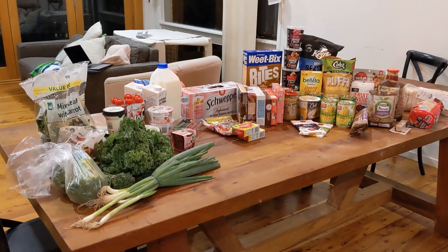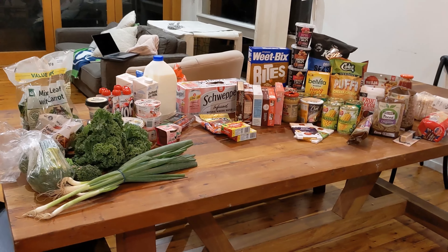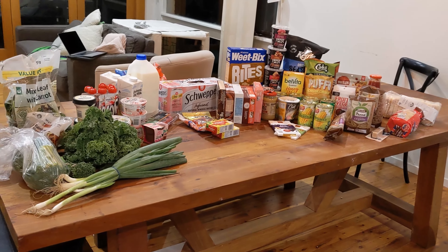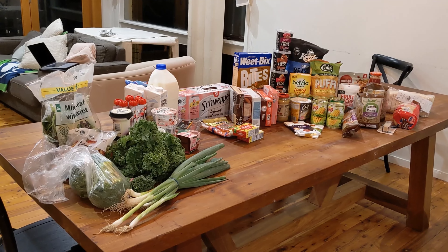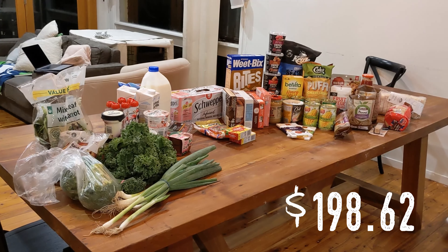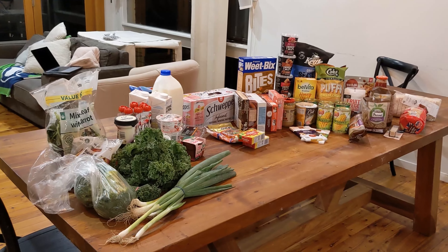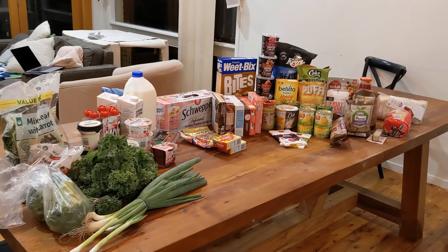Let me show you what I got. This haul looks a little bit bigger than what I usually do because I did it all in one shop — usually I split between Aldi and Woolworths but today it's all from Woolworths. My usual grocery budget is $200 and this one is actually under that, which is fantastic and really easy to do when you're shopping online. A lot of this is my usual half-price stuff.